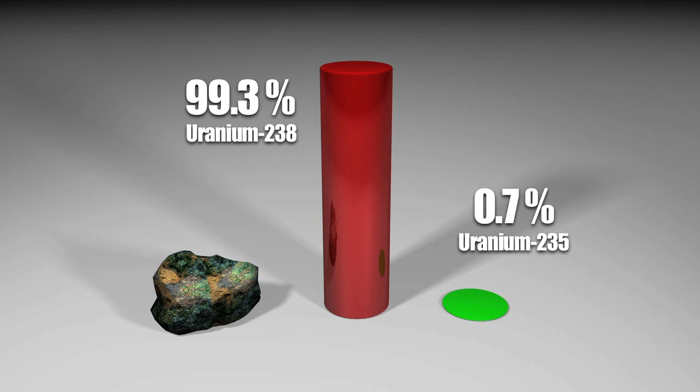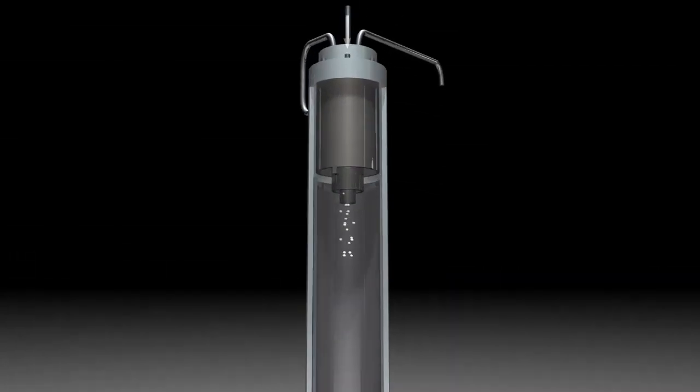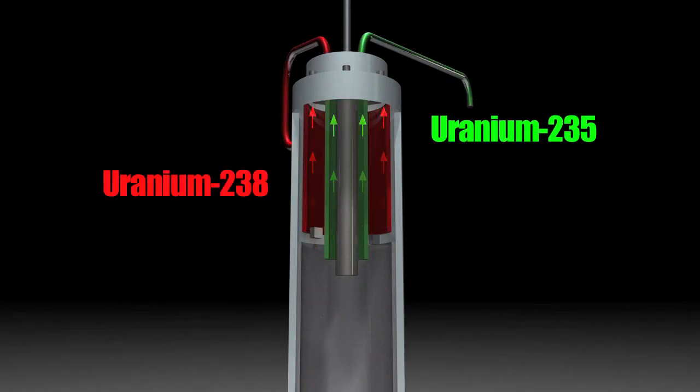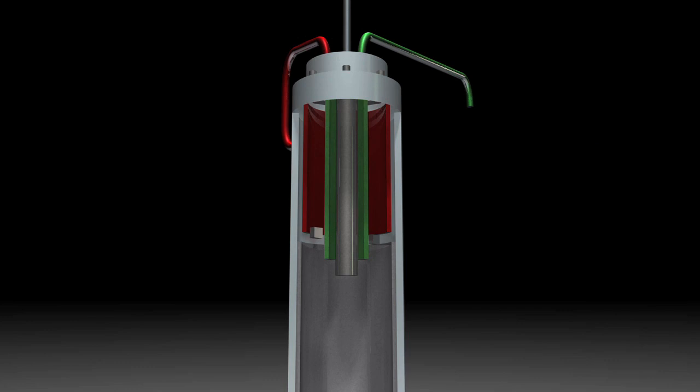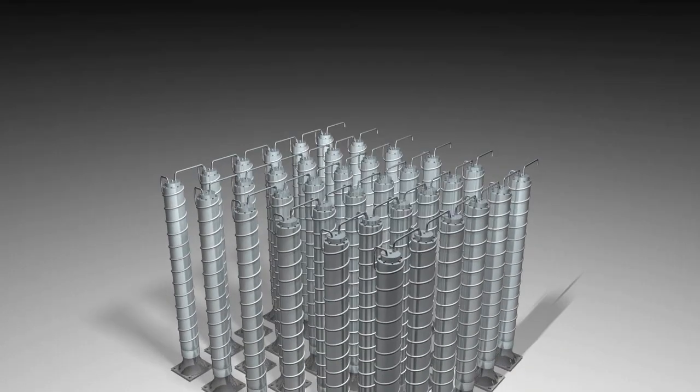99.3% is uranium-238 and 0.7% is uranium-235. Only the latter is used to produce nuclear energy. To separate the two, centrifuges are used. The heavier U-238 is discarded and the lighter U-235 is re-injected into the next centrifuge. Many centrifuges are needed to obtain a significant amount of usable uranium-235.